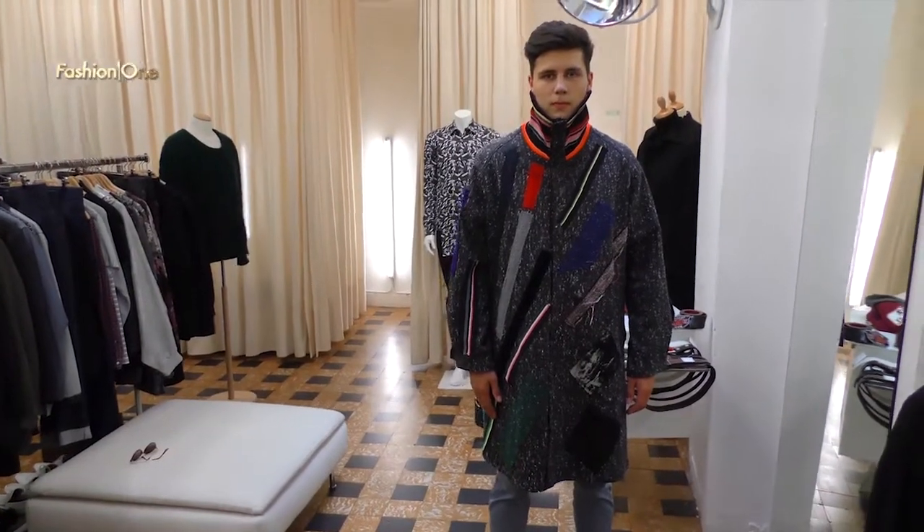The first look is a cape by Raf Simons and Sterling Ruby. It's a unique piece — there aren't many made of them.